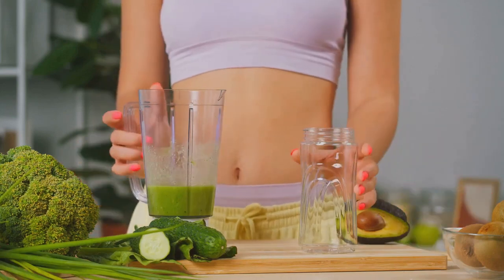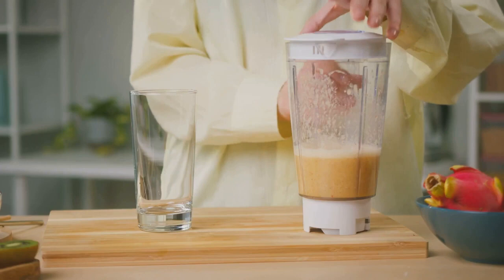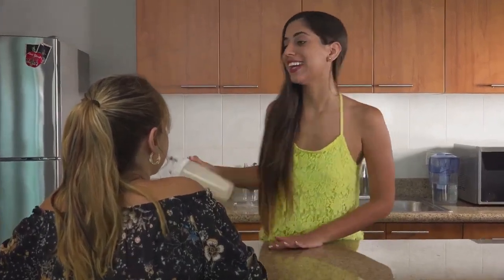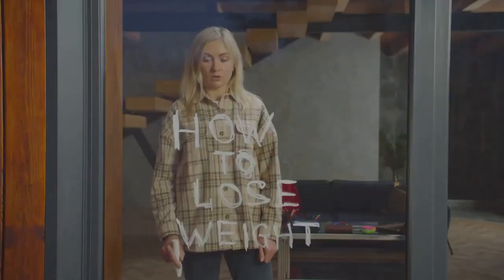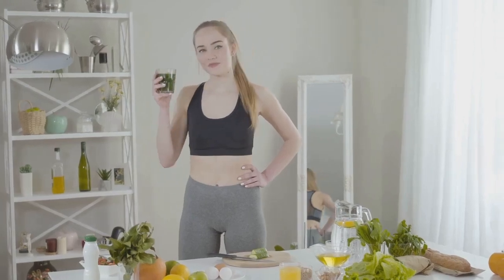This struggle is real and we understand it. But what if we told you that there is a different approach to this age-old problem, an approach that doesn't involve crash diets or rigorous workout regimes? Yes, you heard it right. We're hinting at a simple yet potentially game-changing solution, a weight loss drink that could turn the tide in your favor. If this sounds like you, stick around — we have a simple solution that could change your weight loss journey.